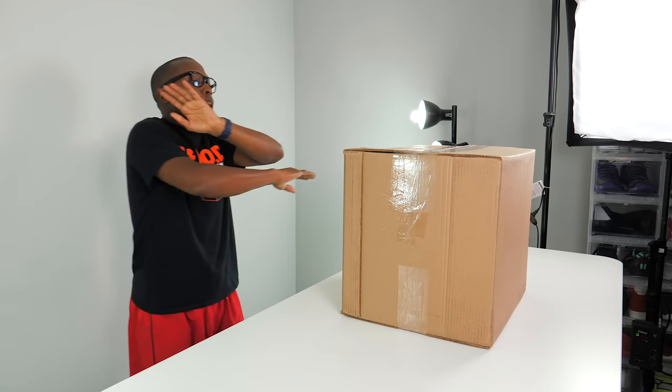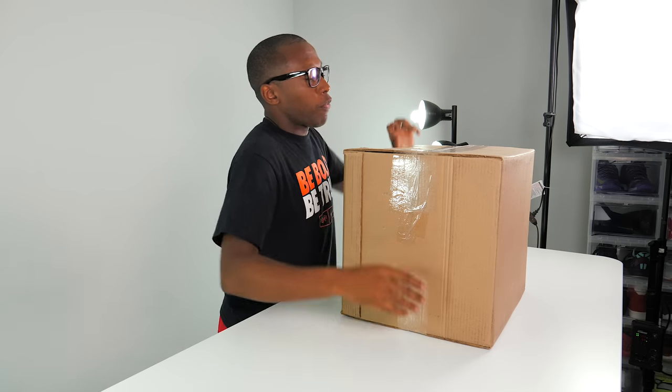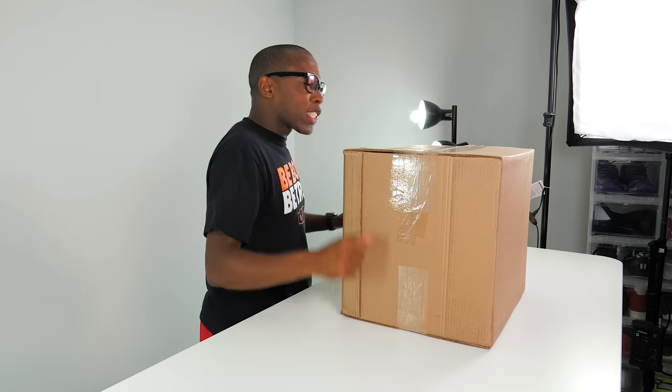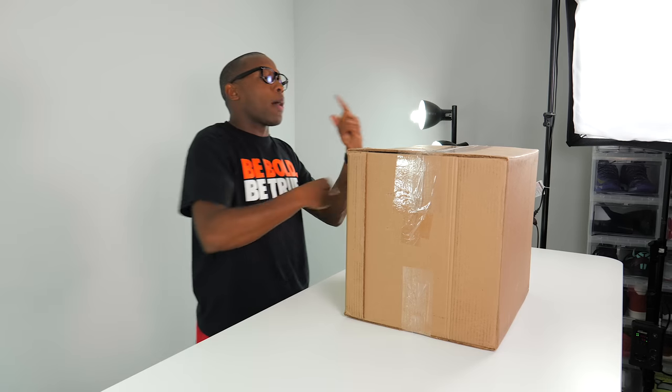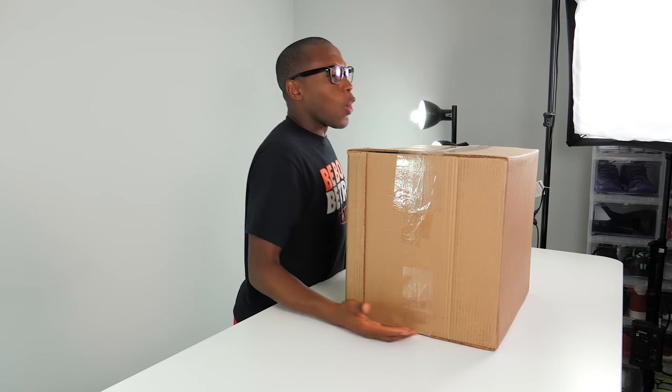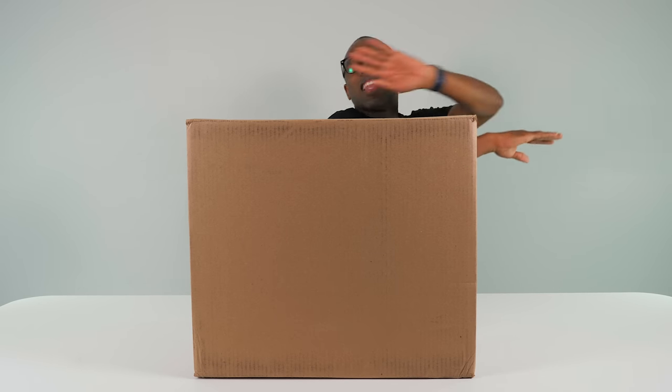Hey guys, it's Poppin' Jock Slade here, back with another unboxing, and today I got a bit of a mystery package. This one came from the good folks over at Foot Locker. I was on vacation last week and this came, and I figured since it was kind of heavy and had a little bit of weight to it, I might as well open it up on camera for us all to see together. Without further ado, let's get right into the package and see what we have.